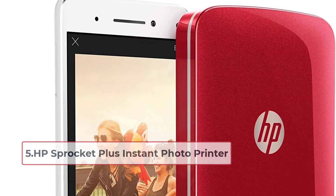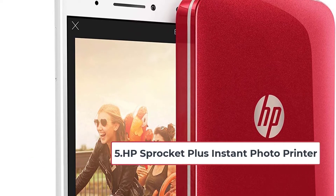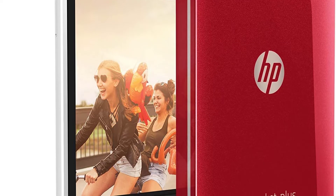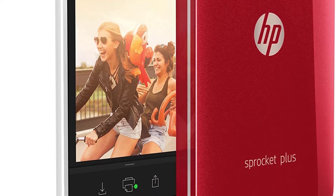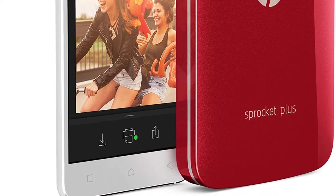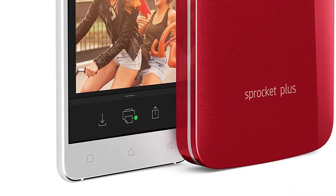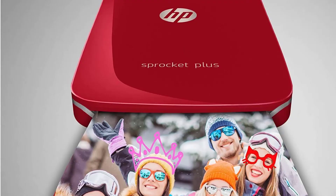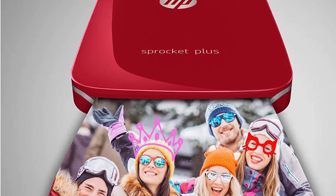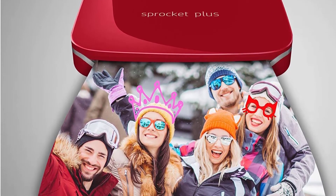At number five: the HP Sprocket Plus Instant Photo Printer. Bigger doesn't always mean better, and the HP Sprocket Plus is proof of that. Despite being pocket-sized, the zinc prints you'll get from this photo printer are vivid and crisp, capturing the moment without sacrificing detail. What really makes it stand out is a feature in its companion app called Embedded Experiences, which lets you instantly print a frame from a video — and when you scan the print on the app, it plays the video back so you can relive the memory.